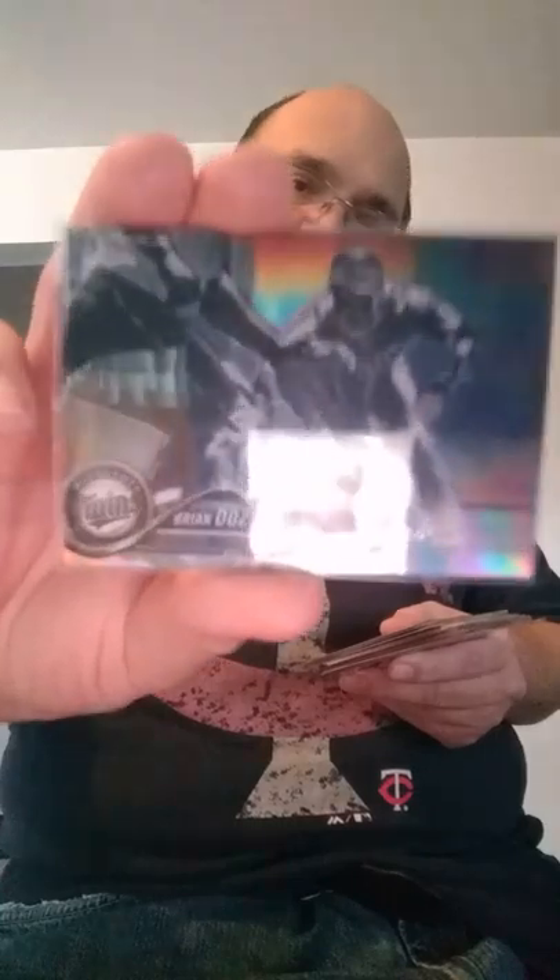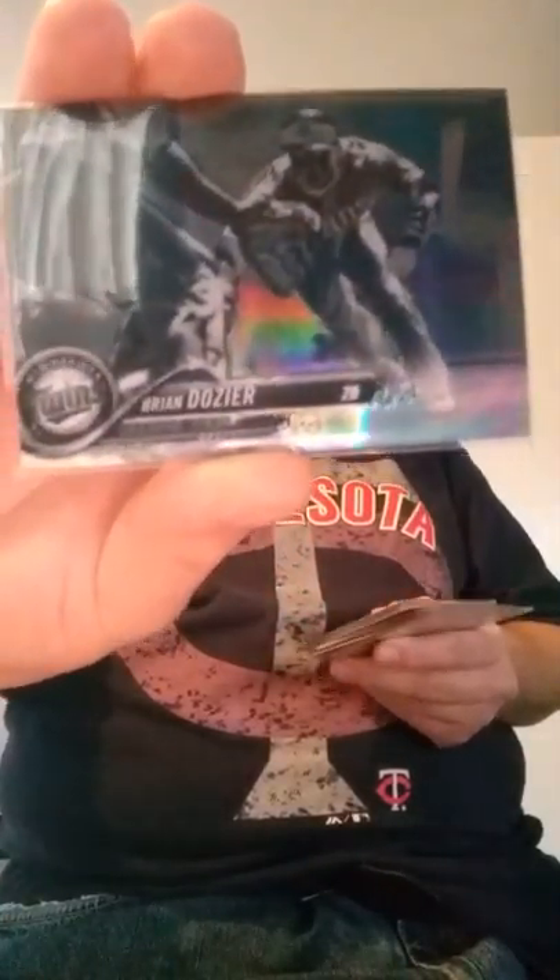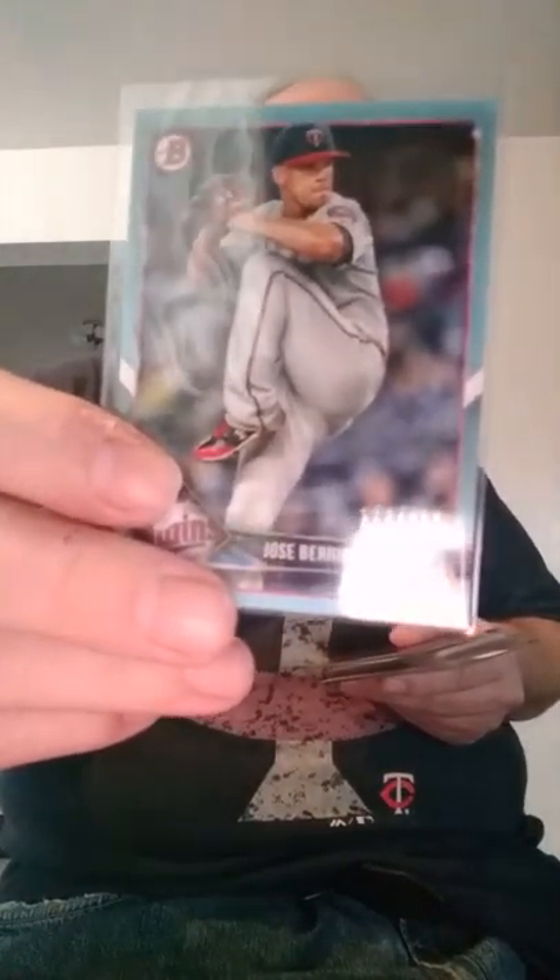From Topps Chrome this year, Brian Dozier — this is the reverse negative refractor. I just really like the look of those cards. There's from Bowman this year, numbered 112 out of 499, Blue Parallel, Jose Berrios.